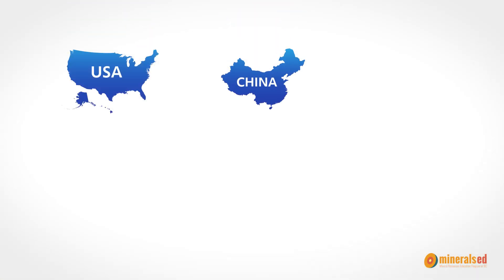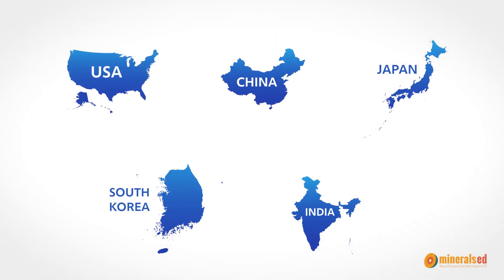The Port of Vancouver trades with many different countries all over the world — over 170 world economies. Some of our top trading partners are the United States, China, Japan, South Korea, and India.